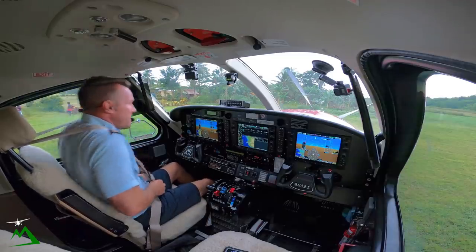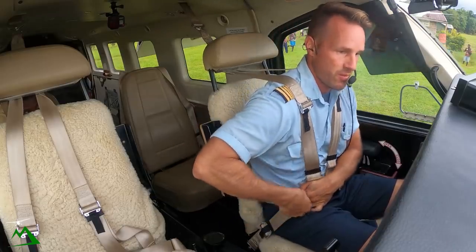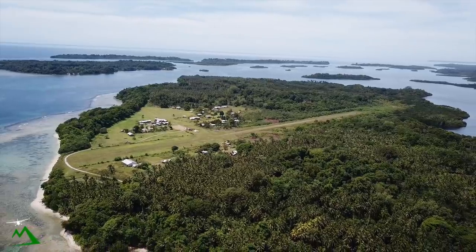Welcome back to the vlog and welcome back here to Gossamata, Papua New Guinea. My name is Ryan. We're heading back to Hoskins — just a 21-minute flight. Let's get started because it's a really nice day out and I've got a long ways yet to go.